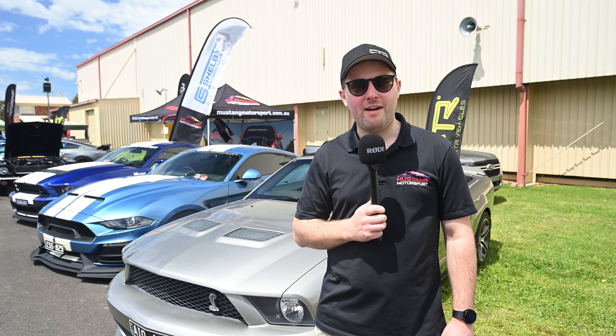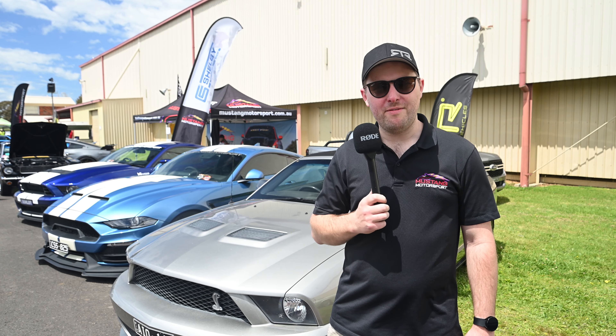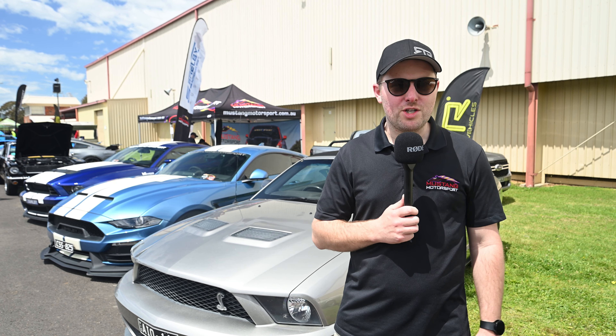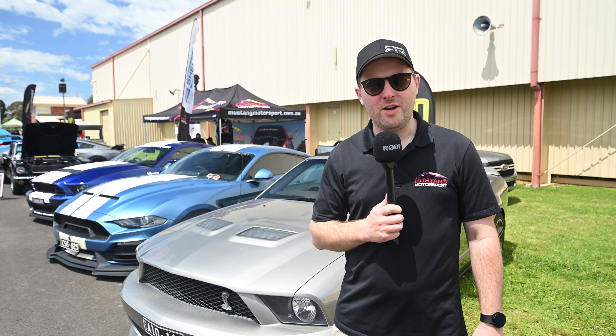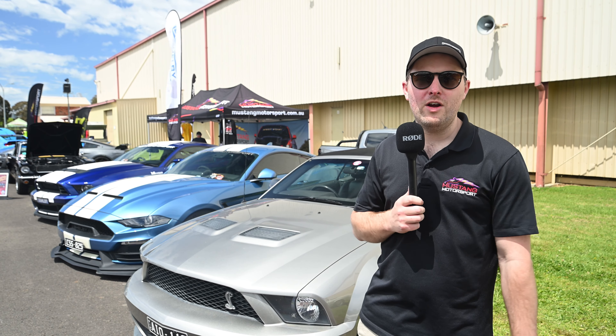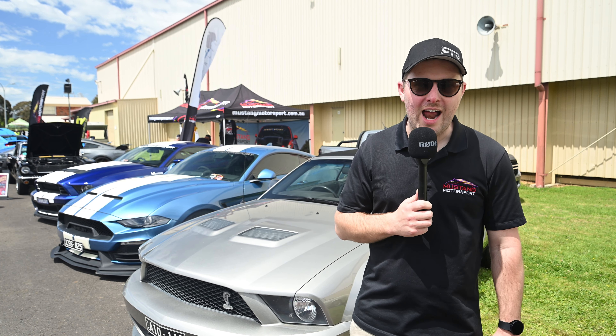We're out here at the 2024 Mustang Roundup. It's a beautiful day here in Melbourne. We've got over 400, maybe 500 Mustangs here on display. Mustang Motorsports is here with a big range of Shelby vehicles from every vintage, just about. We've also got the new 2024 RTR Spec 3, which later in the video we'll do a walk-around with Ken from the Mustang Owners Club and show you all its features.